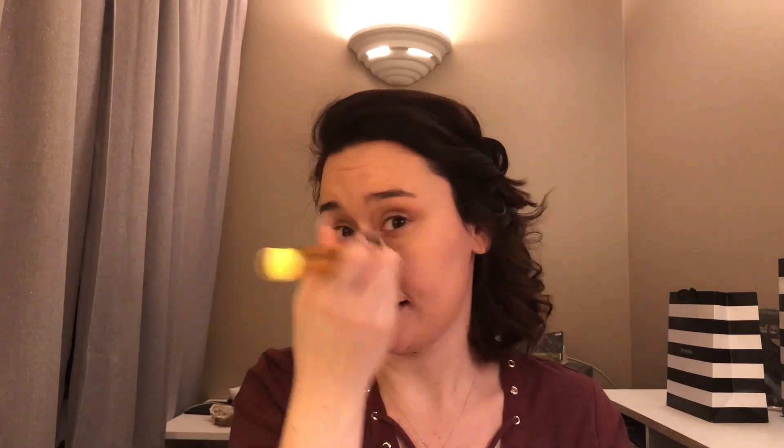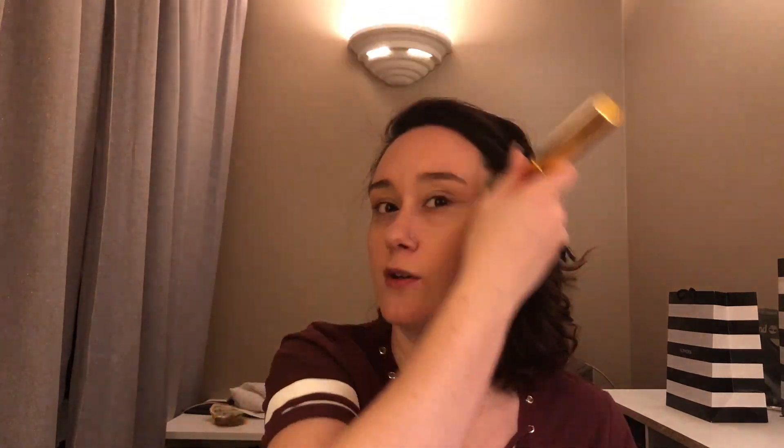That is all I do for my base — I don't do anything else. I don't contour or highlight because I like to keep this super natural for every day. I think it gives my skin a nice natural look, evens out the skin tone, and I don't feel like it looks cakey at all. It's a tinted moisturizer, so it's not supposed to — and I don't feel like you can see the product on my skin, which I really like about it.